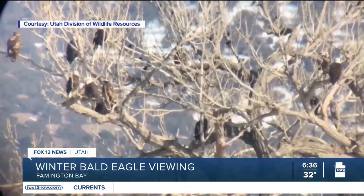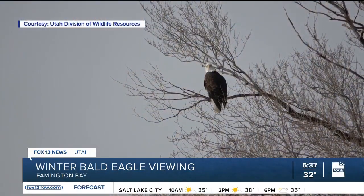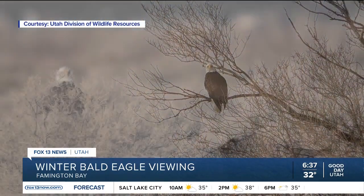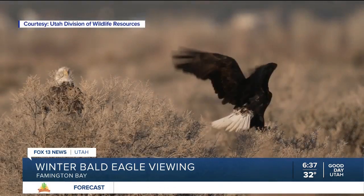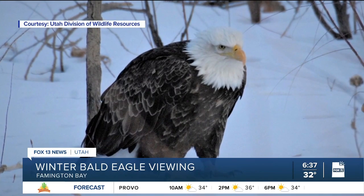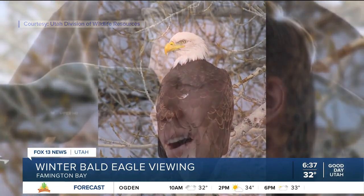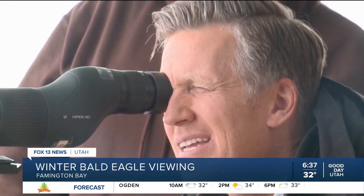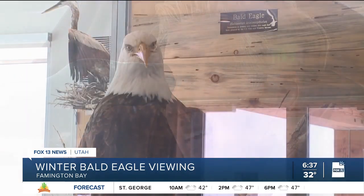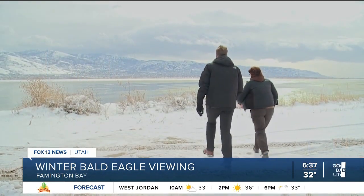Utah typically sees around 500 bald eagles in the cold season. They mostly keep to northern Utah's reservoirs and the Great Salt Lake wetlands, but a few ambitious eagles get down to the lakes of southern Utah. These original snowbirds come down from the Pacific Northwest and farther north because it's relatively balmy to them here. The population of bald eagles is more spread out this year because it's a good water year for much of the state.